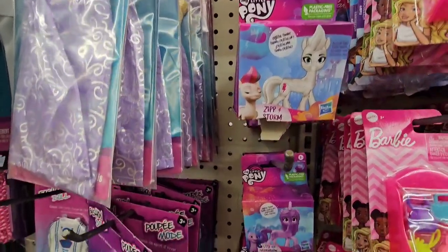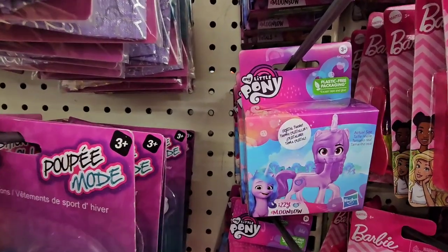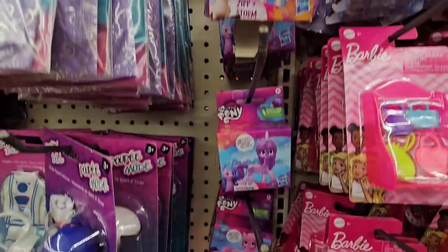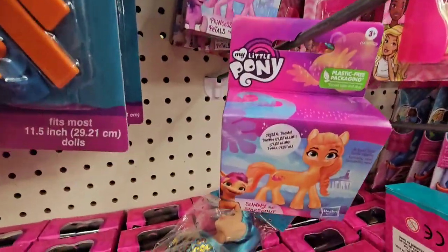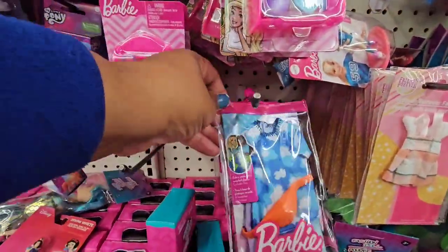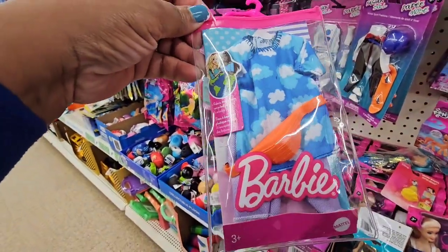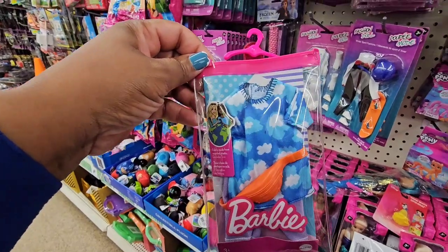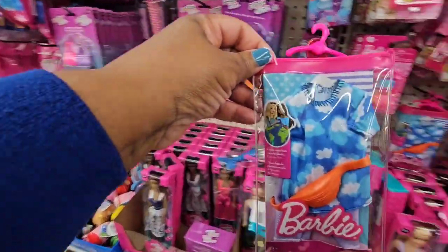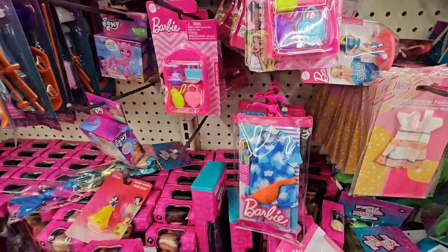They have mini My Little Pony figurines — the box shows the actual size, and they've brought these back just in time for stocking stuffers. They also have a new Barbie outfit I've never seen before. The fanny pack is cute and worth a dollar twenty-five, but the outfit itself needs a little work.